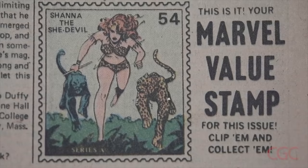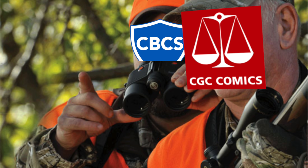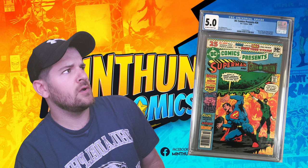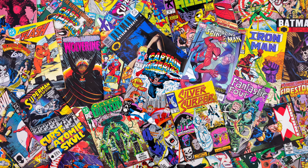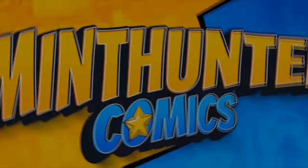Everybody knows spine ticks, spine rolls, dirt, missing coupons or pages, and bindery tears can start to bring down a grade, but here are some things that if CGC sees, they're gonna dock you the big boy points. These are flaws that CGC hates even more than emails from customers asking for an update on return times. We're specifically looking at things that don't feel like they should affect the grade as devastatingly as they do. This is James with Mint Hunter Comics and these are the top 5 comic book flaws that CGC hates.